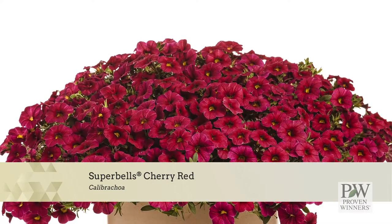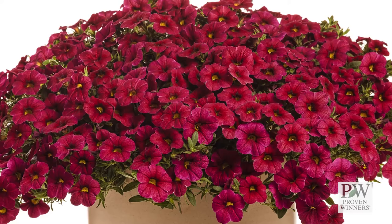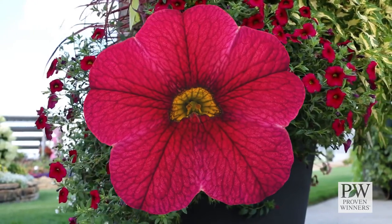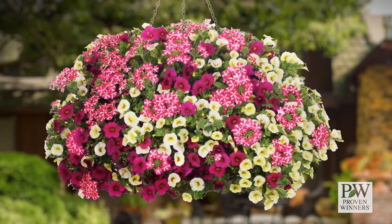Super Bells Cherry Red Improved has a stronger flower color — a true cherry red with dark red tones — rather than the fuchsia pink of the original Super Bells Cherry Red. This improved variety will also bloom earlier, which extends its flowering period even longer. Expect a cascading habit perfect for hanging baskets.